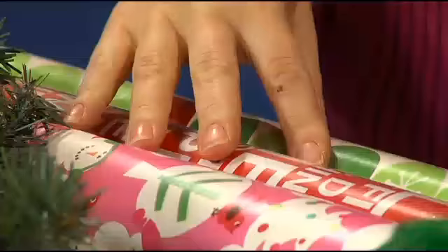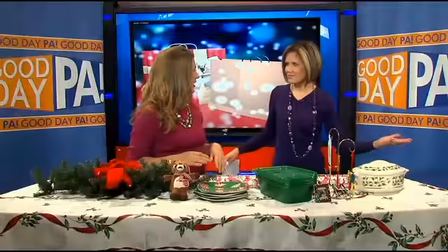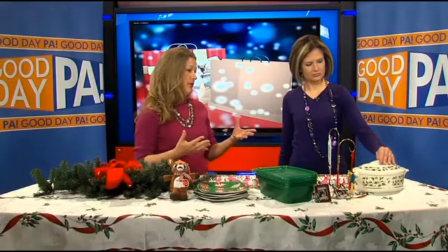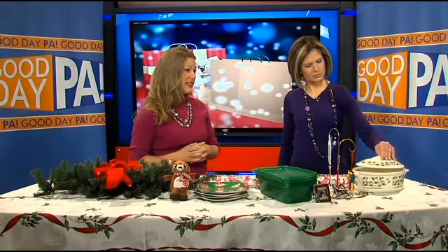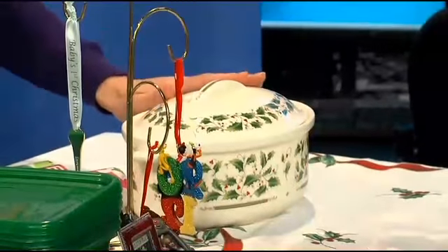Even something like this — this is beautiful. It's our Christmas china, which is on sale. They put out beautiful serving dishes for the holiday season, and once December 26 hits, it's time to put it 50% to 75% off.